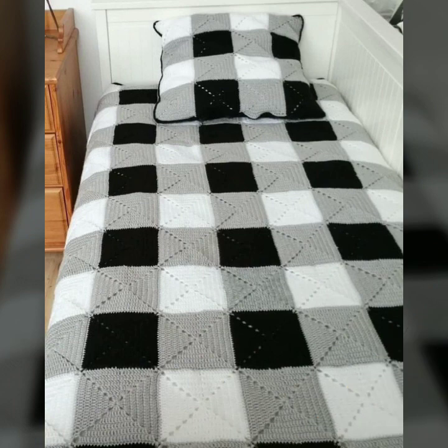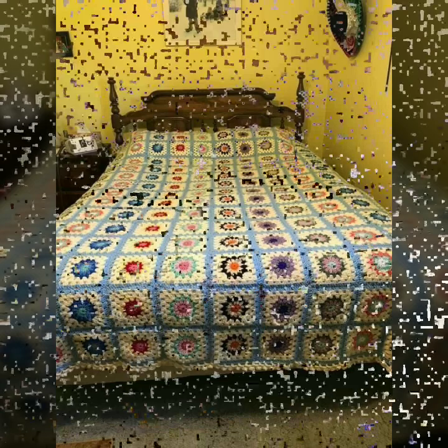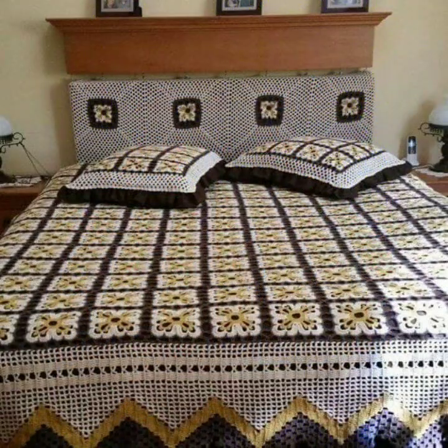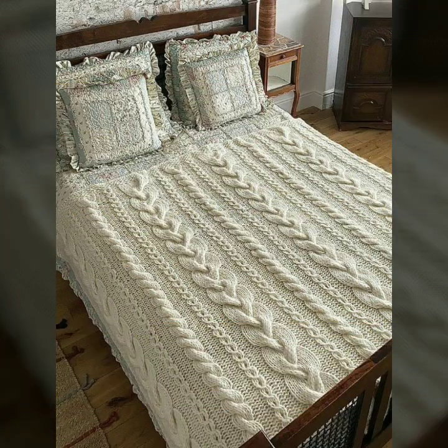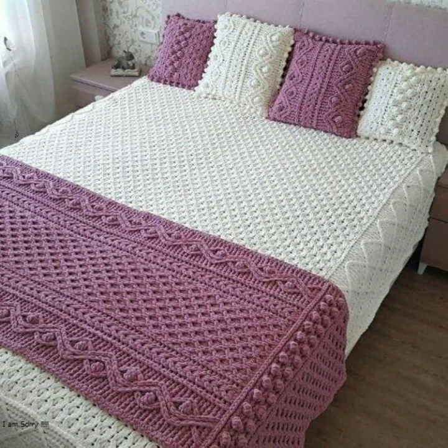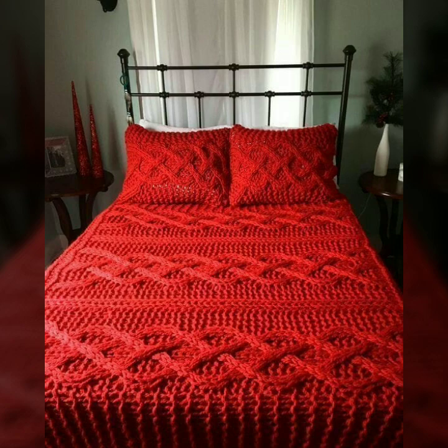Every design is beautiful and trendy, with matching pillow covers and cushion covers. You can also see stylish ideas to decorate your bedroom very beautifully with crochet bed sheets — with matching pillow covers, cushion covers, sofa covers, curtains, and blankets.